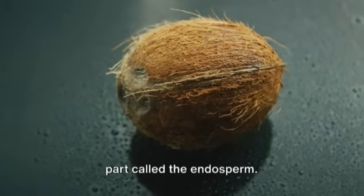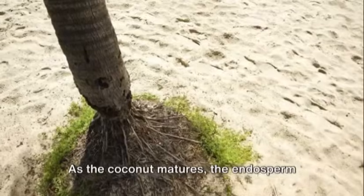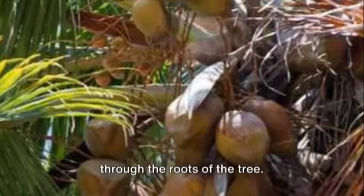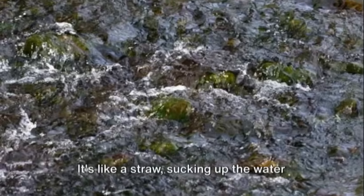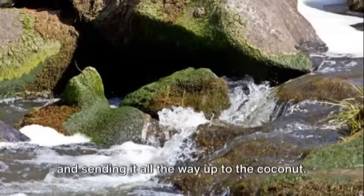Inside the coconut, there is a special part called the endosperm. This is where the water is stored. As the coconut matures, the endosperm starts to absorb water from the soil through the roots of the tree. It's like a straw, sucking up the water and sending it all the way up to the coconut.